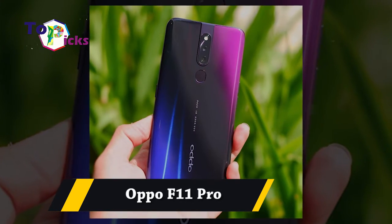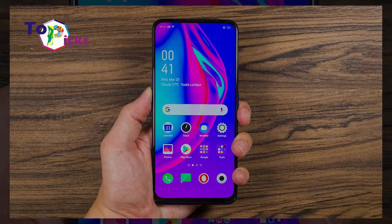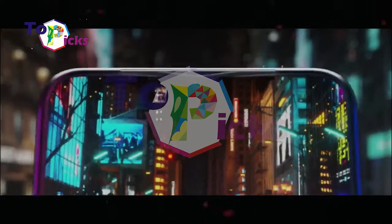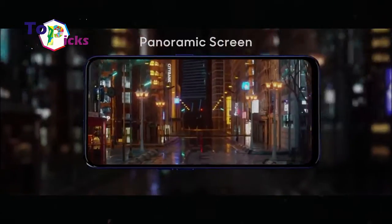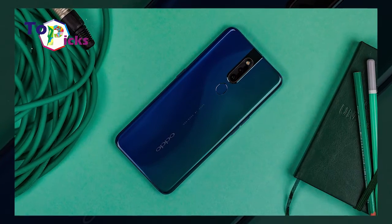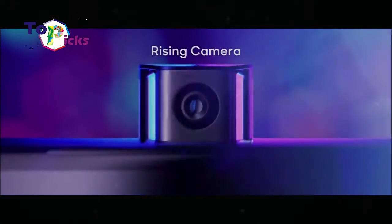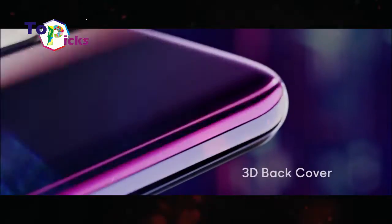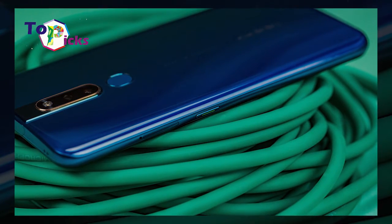Oppo F11 Pro is complete with 2 rear cameras: 48MP wide and 5MP depth. This smartphone is also equipped with 4 and 6GB of RAM, a 4000mAh battery with fast charging, and 64 and 128GB of internal memory. This smartphone works well for gaming and multitasking.